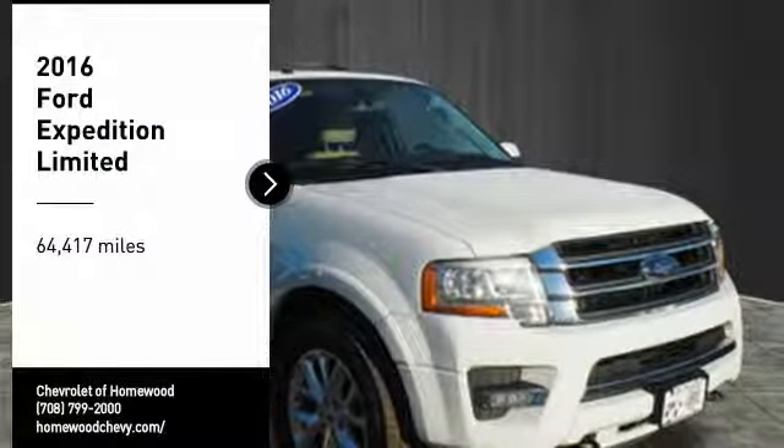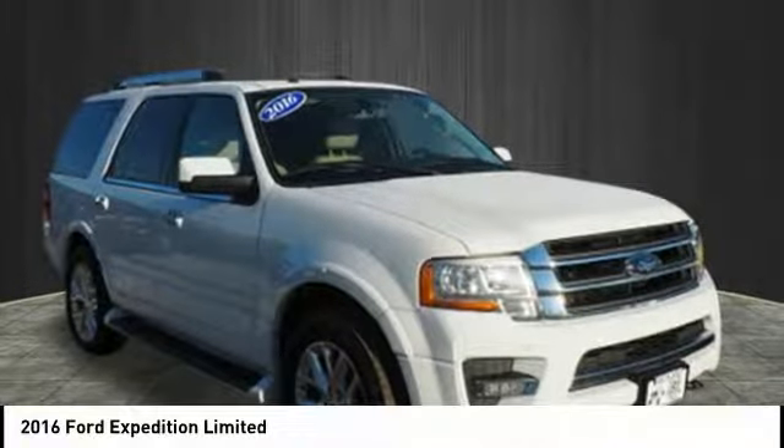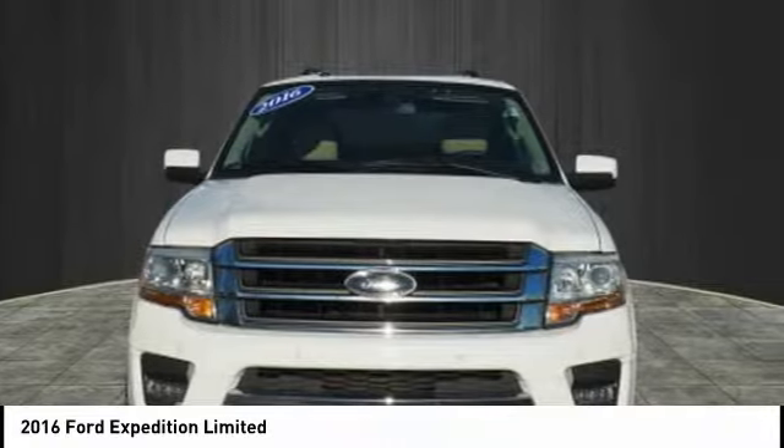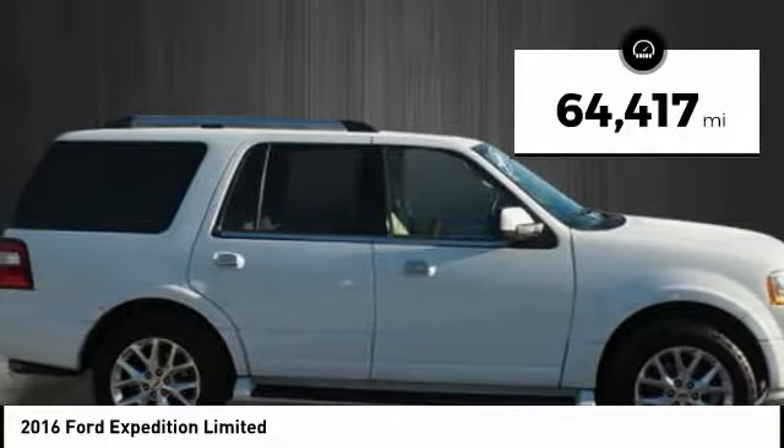Stop by and take a look at this 2016 Expedition. Powerful, controlled, resourceful. Expedition. This vehicle has less than 65,000 miles.